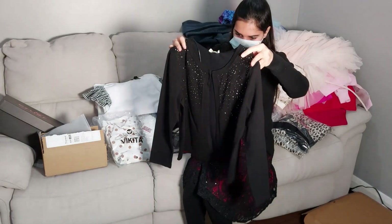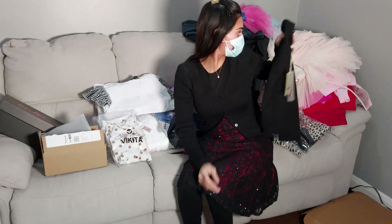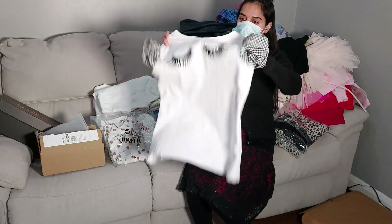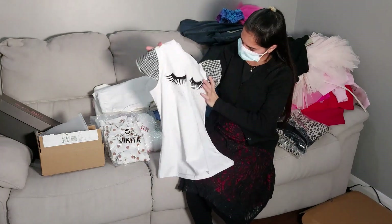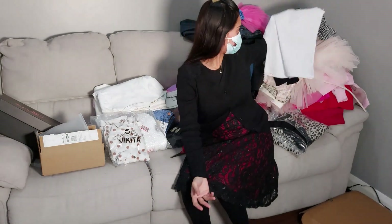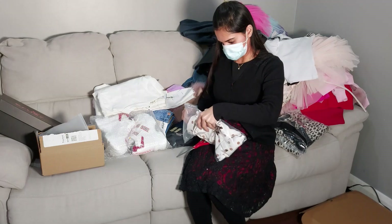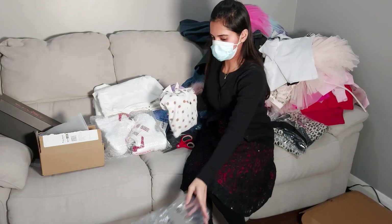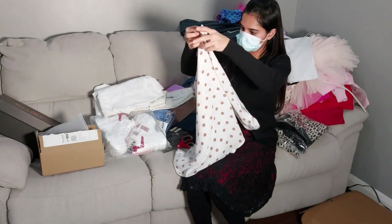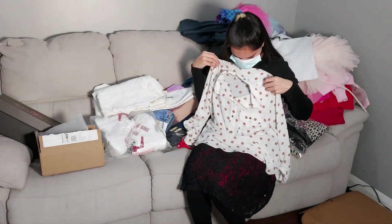This is my black jumper from Monsoon — very nice quality. And this shirt is from New Look. I love white and black all the time. Another one — it's an off-white top with dots. Looks nice.